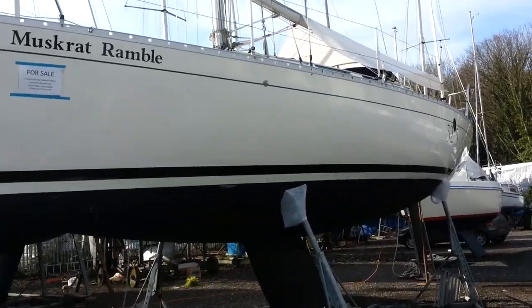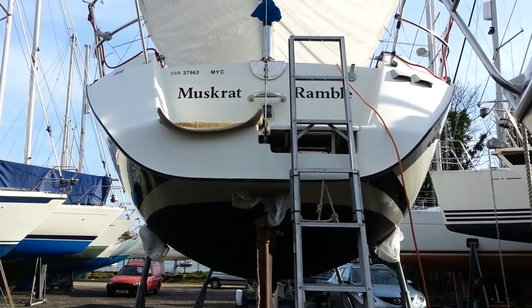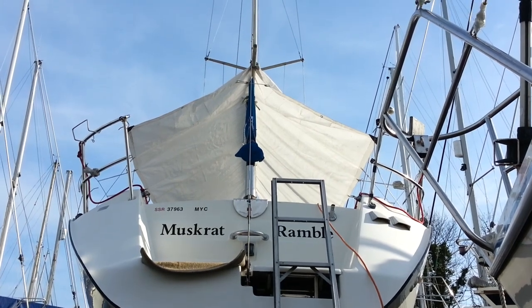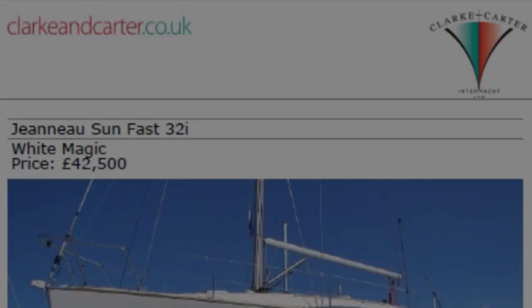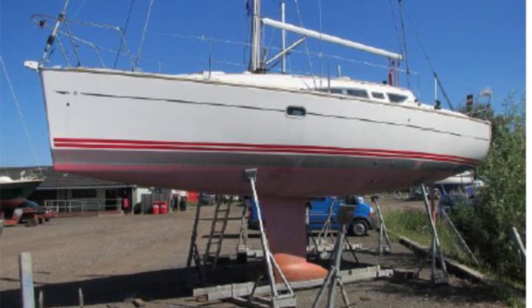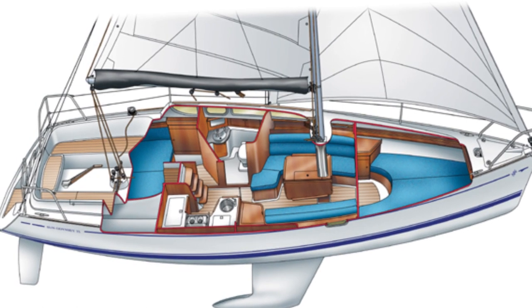We knew what we wanted but finding something that ticked all the boxes was proving difficult. The new boat had to do everything that Muskrat did, but in addition we would like it to be a capable and competitive racer as well, and all this within our budget, which whilst not small fell a long way short of most of the boats that caught our eye. Then we came across the ad for White Magic. She was a Jeanneau Sunfast 32i and as we remembered how good she looked when we had last seen her, we got in touch with the broker.